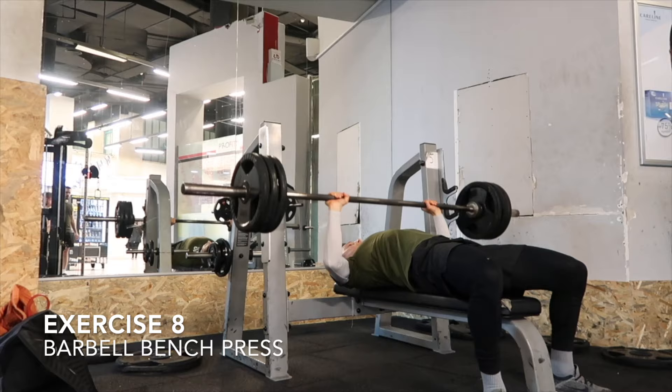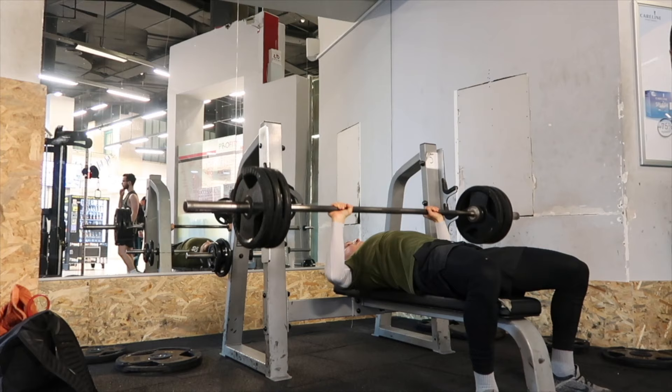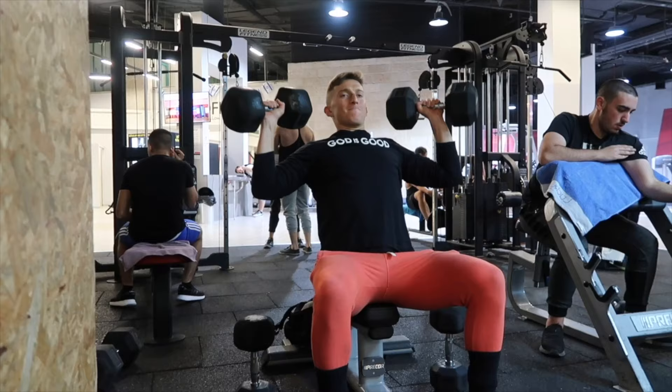Next exercise — I'm sure you guys and girls have seen this one — barbell bench press. Lie on a bench with your face up, grab the bar at about shoulder width, slowly lower down, and as explosively as you can, drive to push that bar up.